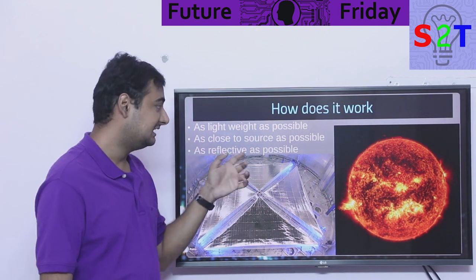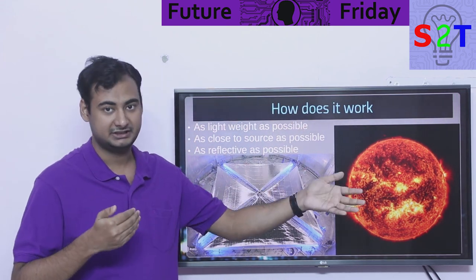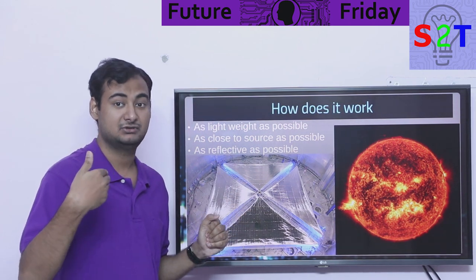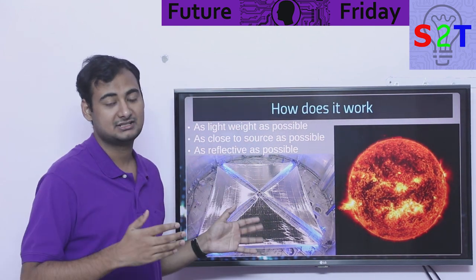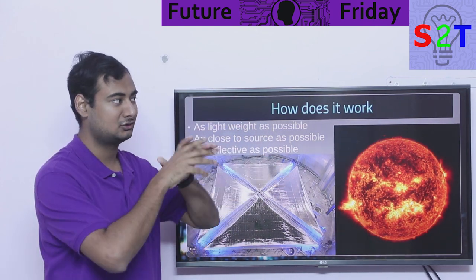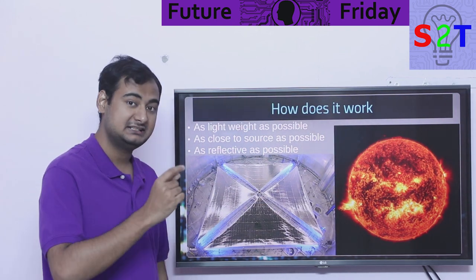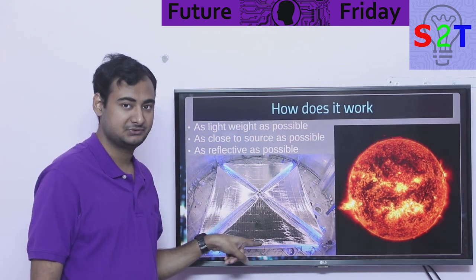Your second objective is to be as close to the light source as possible, because light follows the inverse square law — the further you go, the weaker it gets. On Earth you're fine, on Mars you lose a lot of power, and at Jupiter it's basically useless. So you have to be very close to the light source, or create your own — for example, a space station with a laser pushing it. You also need to make it as reflective as possible, because any light being absorbed heats it up.